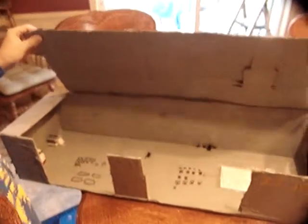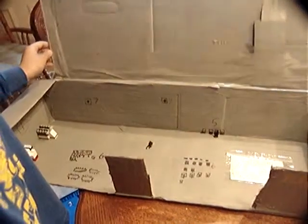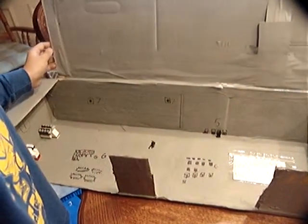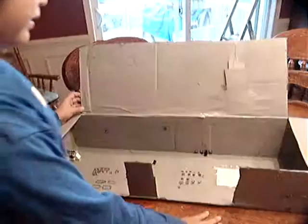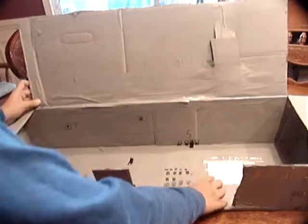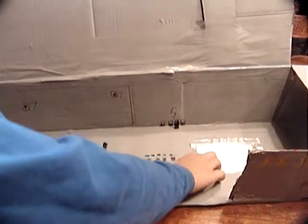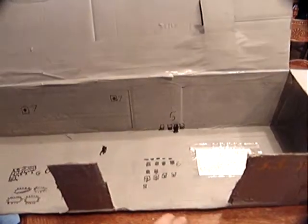Number five is — well, number five is for chromosomes. And they're like computers.